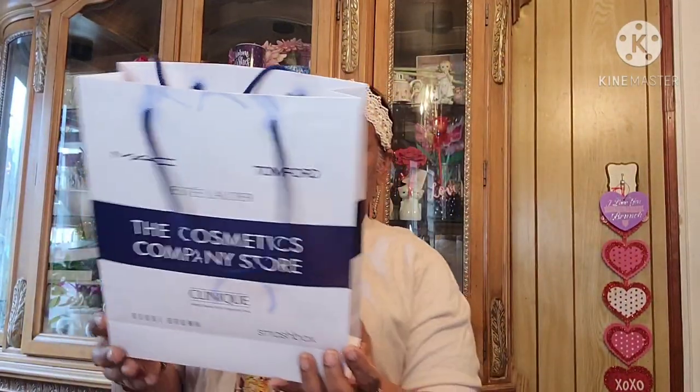I see lipstick — okay, and this is from the Company Store. She got these from there. She got me Two Faced metallic lipstick, and this is the lipstick I use all the time. The one I have is very, very low — actually it's nearly finished — so she got me those two in the color I always use.